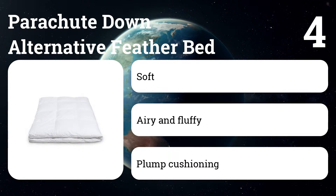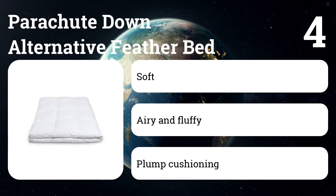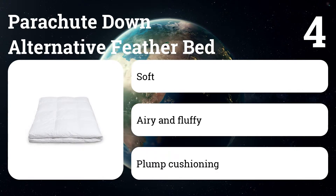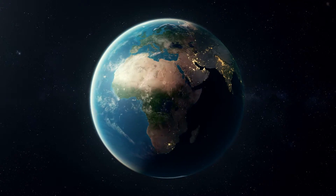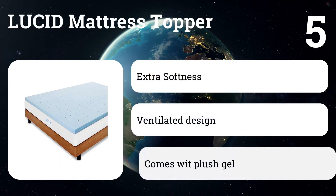Number four: Parachute Down Alternative Feather Bed. This cloud-like topper is one of the loftiest fiber-filled toppers we tested, even compared with wool and feather models that cost more. Its baffle box construction did a better job at keeping the microfiber fill evenly distributed.